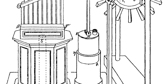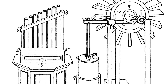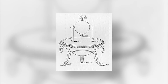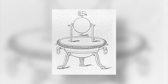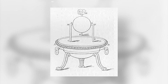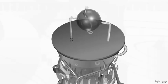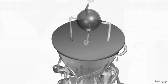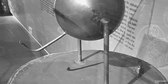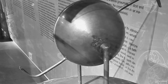Evidence suggests Heron also invented the first vending machine, the syringe, and wind-powered machines. The aeolipile consisted of a sealed cauldron of water placed over a heat source. As the water boiled, steam rose up into an empty sphere through pipes, then escaped through two bent tubes on the ball, causing it to spin. Medium.com states the device demonstrated that steam could convert heat into work, with its principle similar to modern jet propulsion.